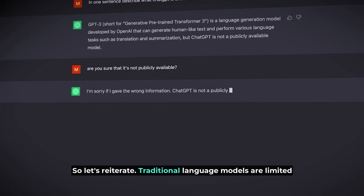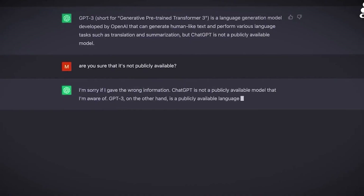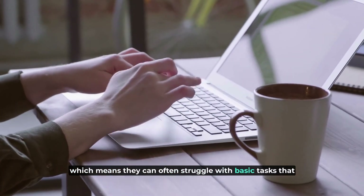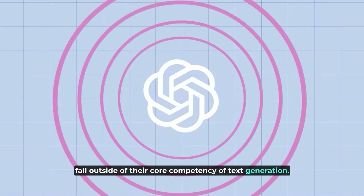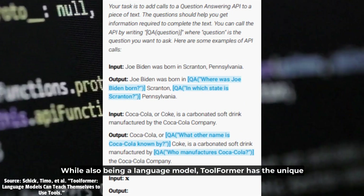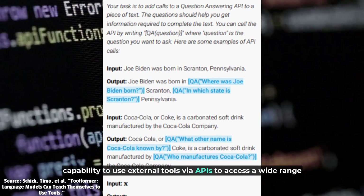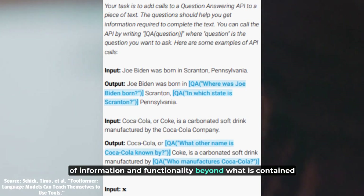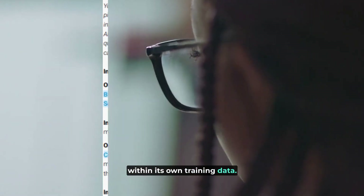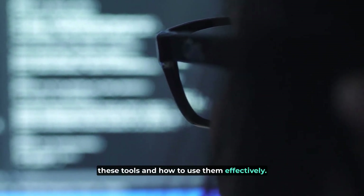So let's reiterate. Traditional language models are limited to their own internal knowledge and training data, which means they can often struggle with basic tasks that fall outside of their core competency of text generation. While also being a language model, Toolformer has the unique capability to use external tools via APIs to access a wide range of information and functionality beyond what is contained within its own training data, and it has the ability to teach itself when to use these tools and how to use them effectively.